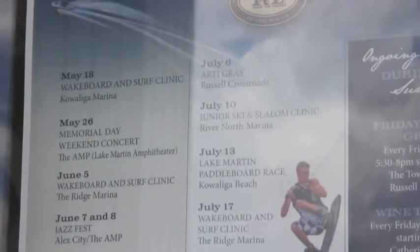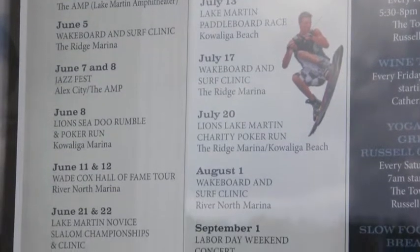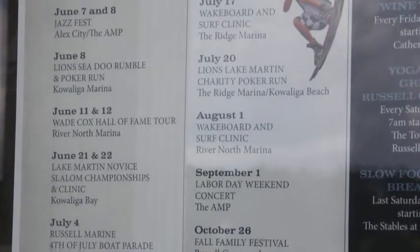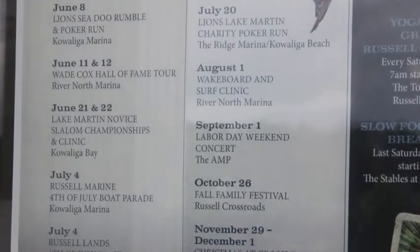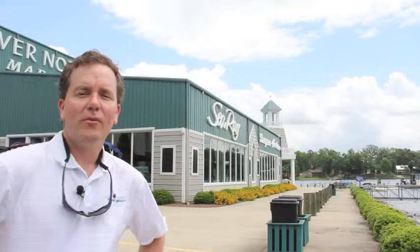Before I go in, I wanted to show — they have all kinds of wakeboard clinics and events. They do have some wakeboard clinics and slalom clinics that are out of River North Marina.